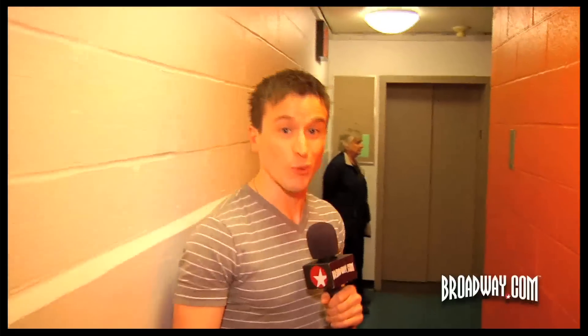The Vivian Beaumont actually opened its doors in 1965, so it's a lot newer than most of the Broadway houses, which were opened at the turn of the century. We're really lucky — we have huge facilities and a lot of space, which is unusual.